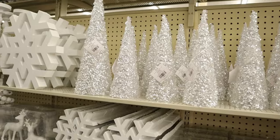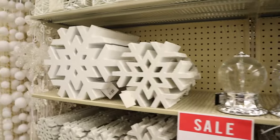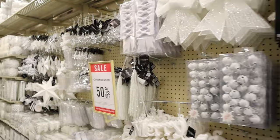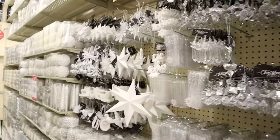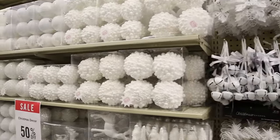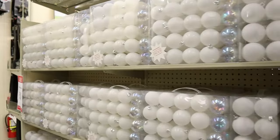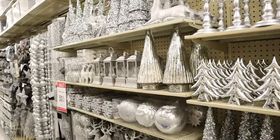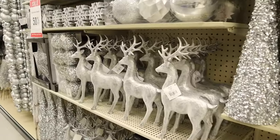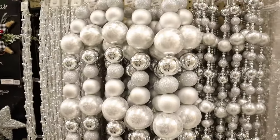Really good-looking stuff — look at this: deer, snowflakes, garland, opalescent glim glam. Again, just one wall of this section. Here's your silver aisle — reindeer, beaded garland, ice garland.